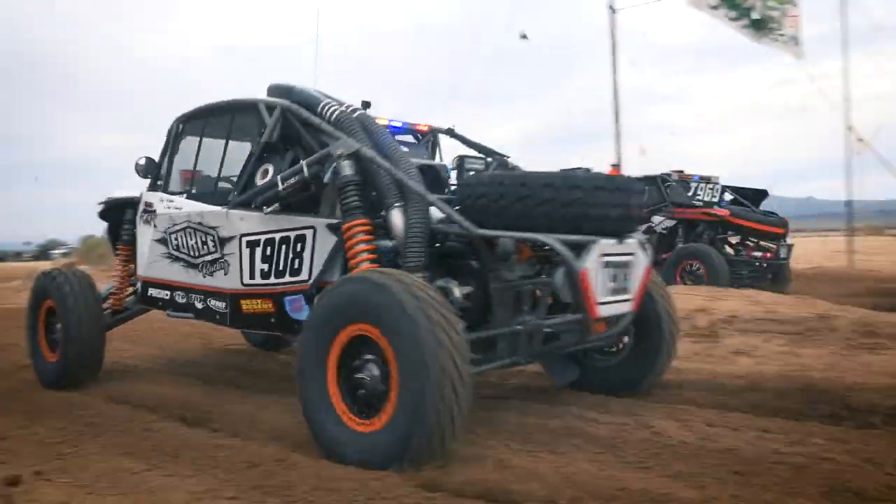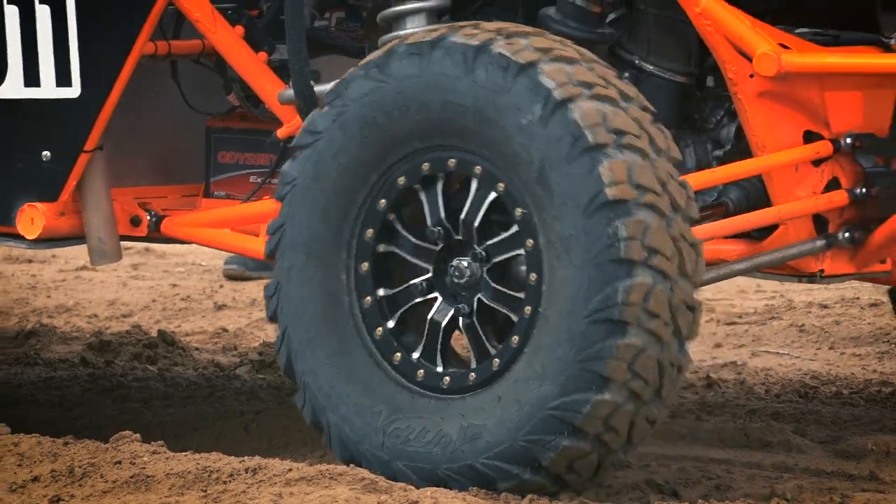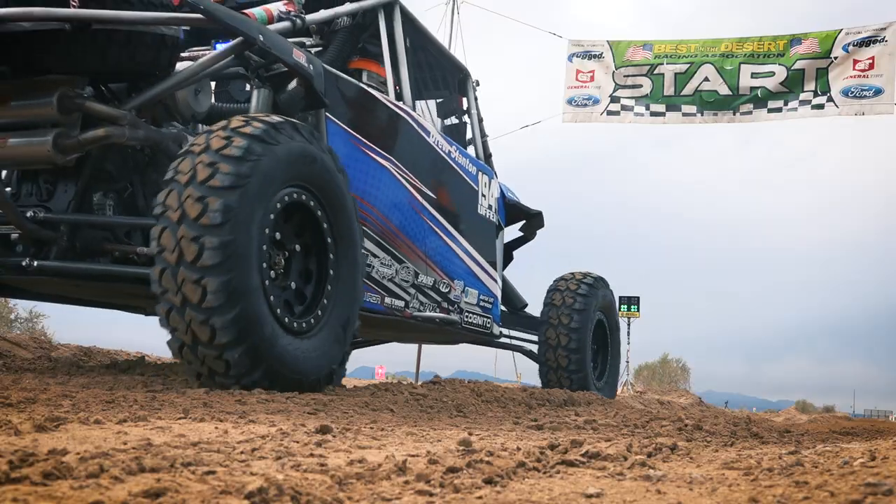This year, they changed the format a little bit. There is no throwout race, so it makes it that much more important that we finish on top every race. And relying on our ITP tires to not get us flat and get us to the finish line is our key to success.